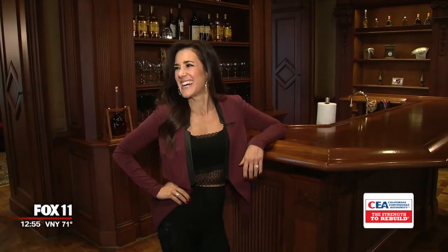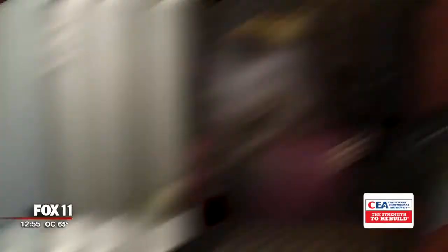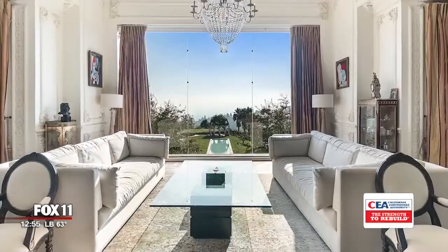Upstairs is where we find the 5,000 square foot master bedroom. Think about that — a bedroom bigger than most homes. This is the hammam, a Turkish spa that's part of the master. Does your bathroom look like this at home? Or how about your closet? This is her closet. You could have your friends in to get ready with you and sit and have a glass of champagne here. Life's a fairy tale here.